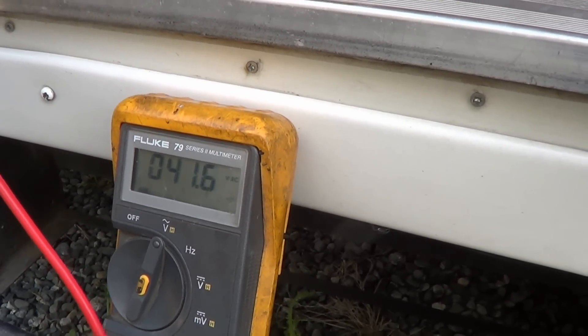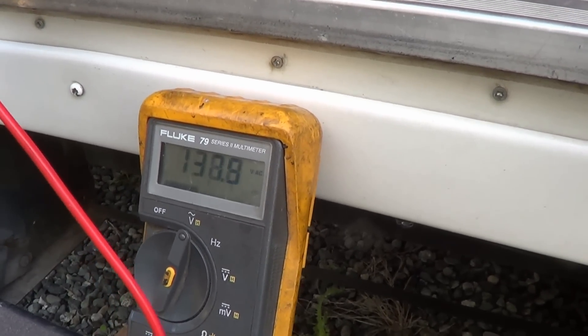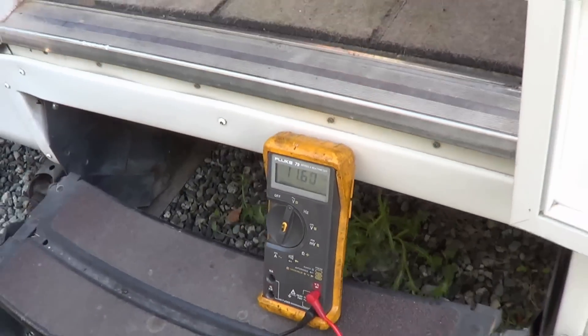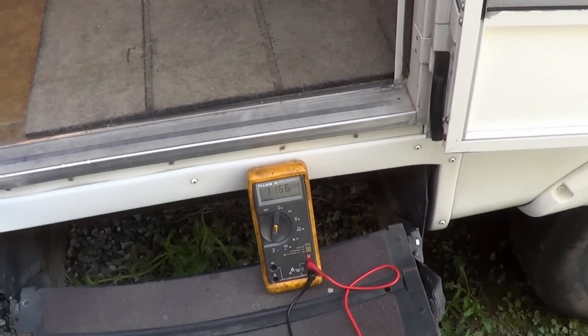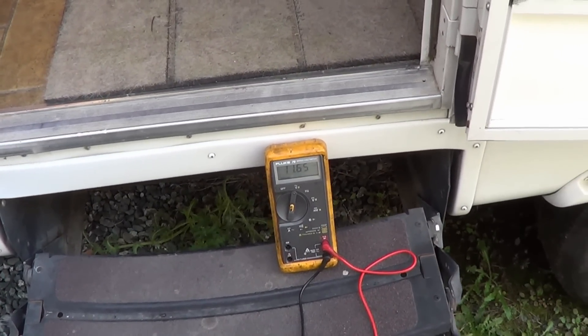It doesn't have a lot of current to it and I couldn't figure out what's going on. Why would I have that much AC voltage on my rig when I'm not plugged in? So I started to look around and I went to some of the other RVs in the lot, and some of them actually were doing the same thing.